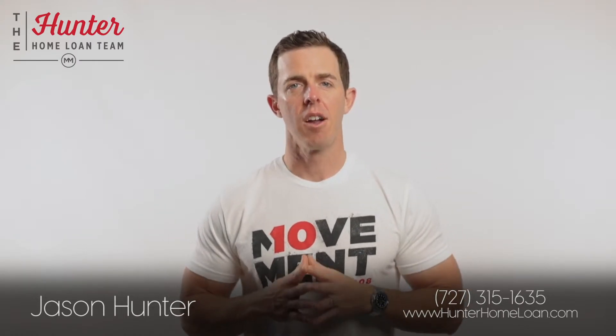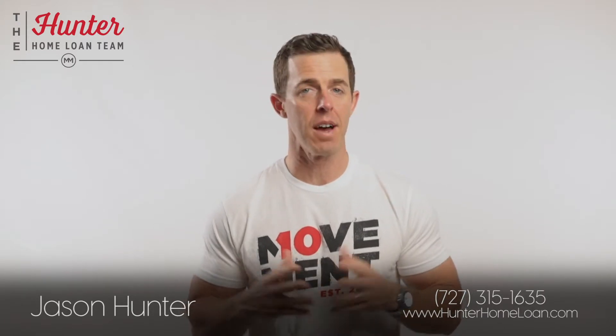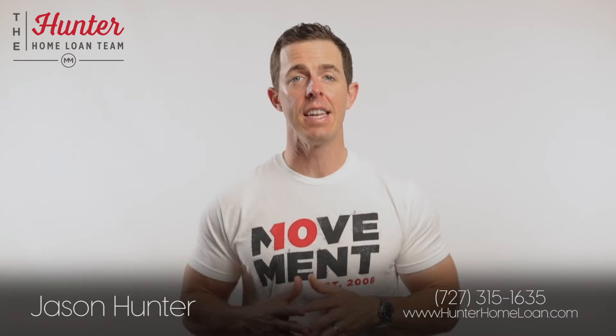Rate locks can also be done in multiple time periods, such as 7, 15, 30, 45, 60, 75, and 90 day time frames, or even longer.